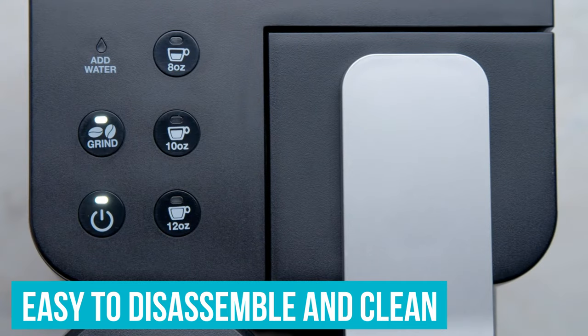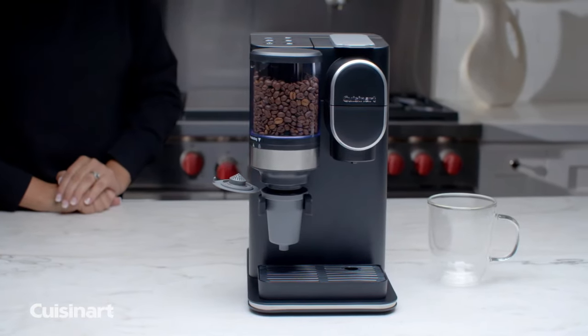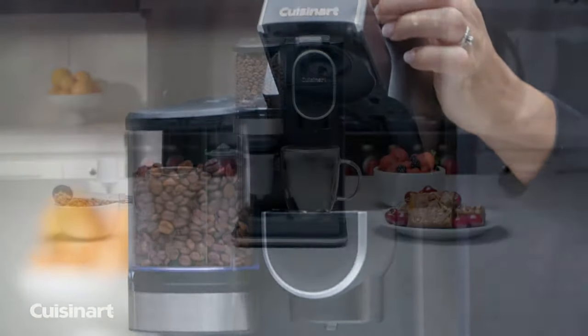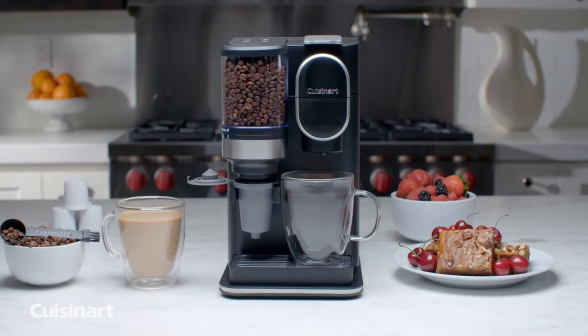Easy to disassemble and clean, this machine is a little robotic in design but very functional without taking up a ton of counter real estate. Easy to use, easy to clean, and gets you out the door with a hot coffee fast. Sounds like a win to us.